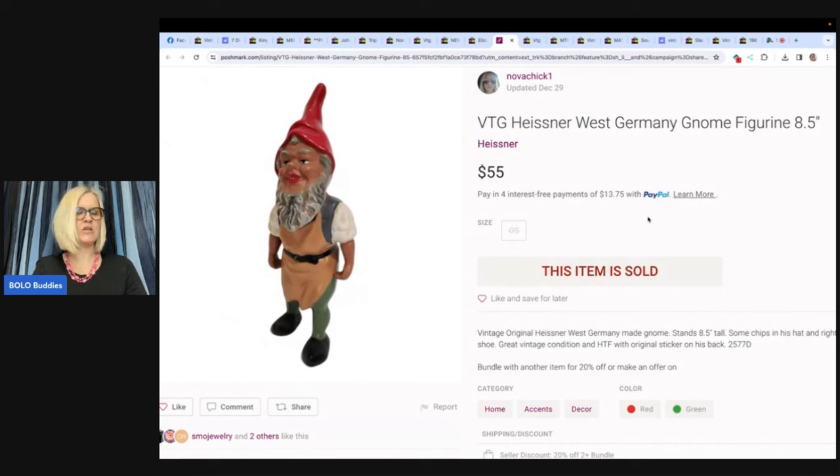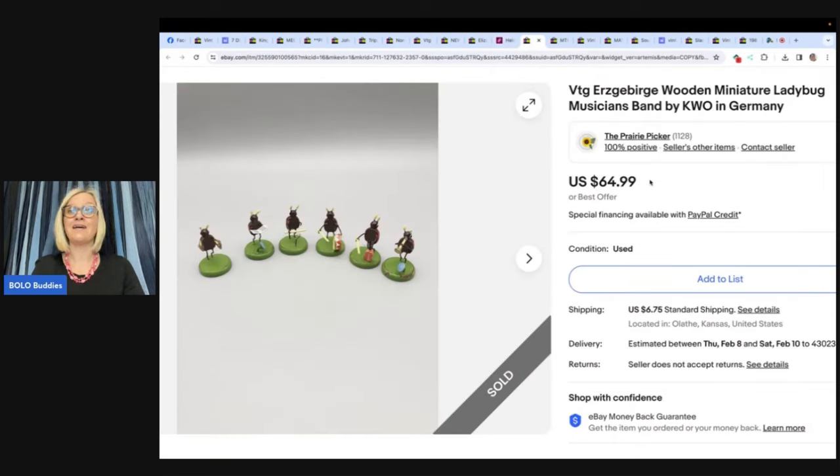Vintage Heisner West Germany Gnome Figurine — bought for $2 at an estate sale and sold on Poshmark for $55. Poshmark and Mercari aren't just for clothing — you can sell hard goods there too. I have referral links below: Poshmark gets you $10 to shop, and Mercari gets you $10 to shop plus another $20 when you sell $100 worth of stuff. If you're looking to branch out, I use List Perfectly to cross-post — highly recommend it, been using it since 2019, with 30% off your first month using code BOLOBUDDIES.